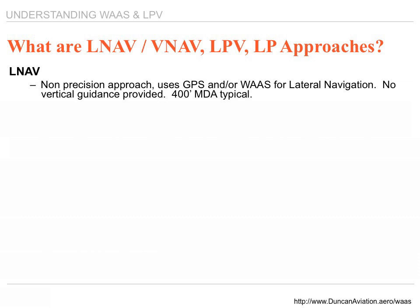LNAV is a non-precision approach. It uses GPS and/or WAAS for the lateral navigation, but there's no vertical guidance. Typically, it takes you down to 400 feet.